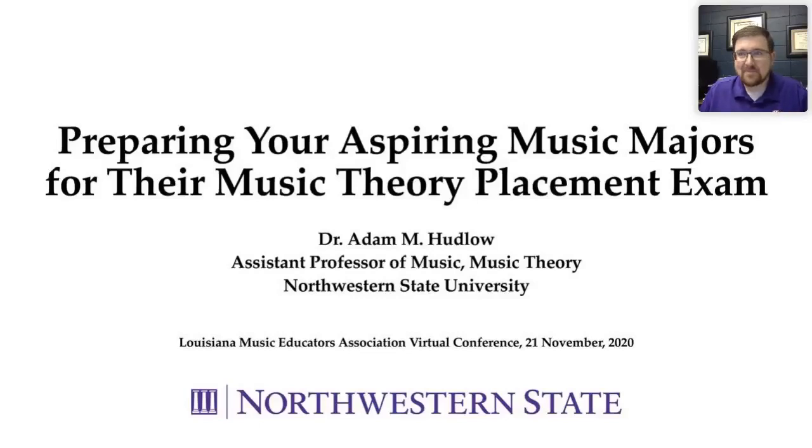Hello everyone. My name is Adam Hudlow. I am the professor of music theory at Northwestern State University up here in Natchitoches, Louisiana, and I'm here today to talk to you about how to prepare your aspiring music majors to pass their music theory placement exam when they get to college. We're going to cover a lot of material today, so hopefully we can get through this without a whole lot of issues with technology.